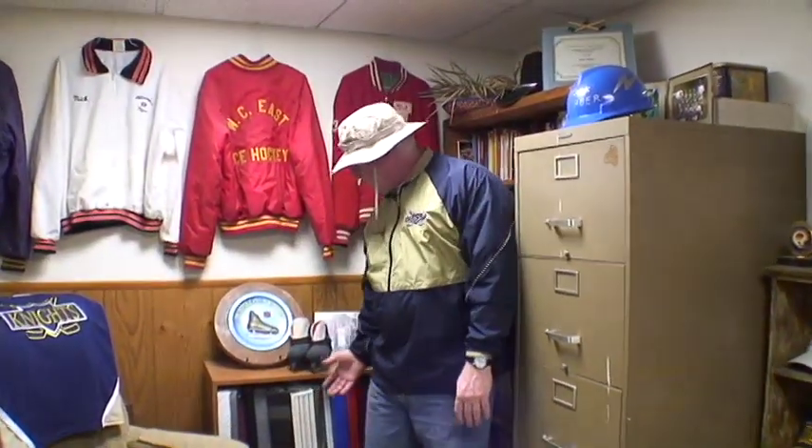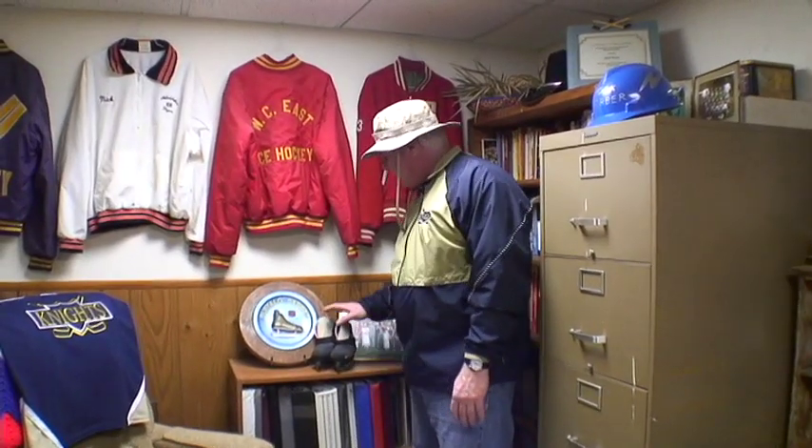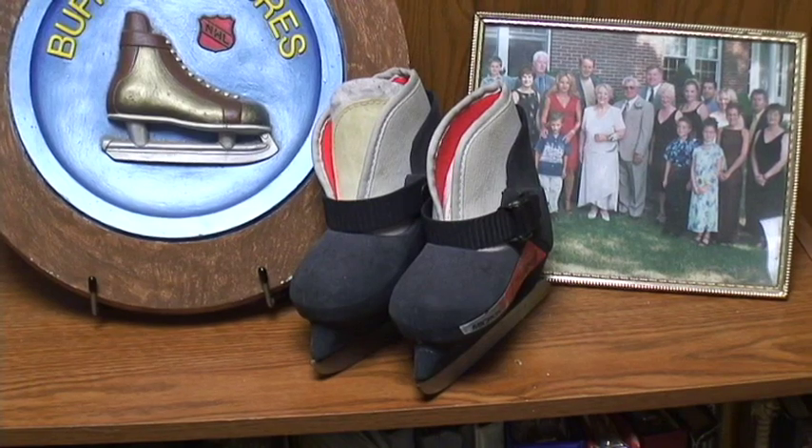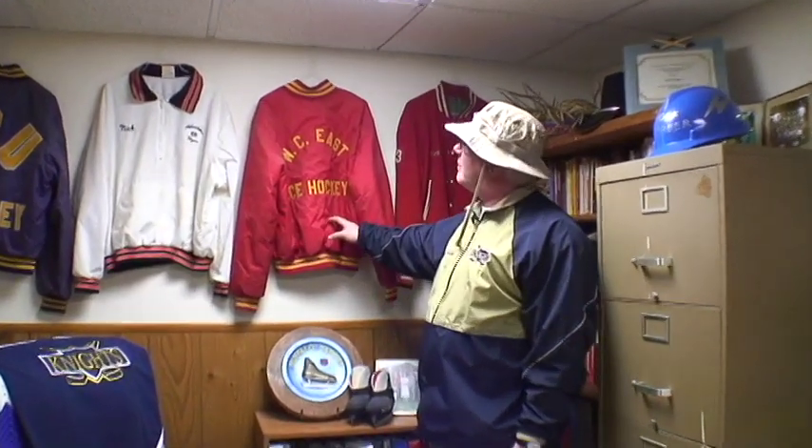There's some over here. These are the boys' first pair of skates — both Josh and Noah started with these. Up here you have some of my team jackets. I have a lot of team jackets. This was my varsity letterman's jacket. This was when I was head coach at West Chester East. This was when I worked for the Flyers. And then over there we have West Chester University.